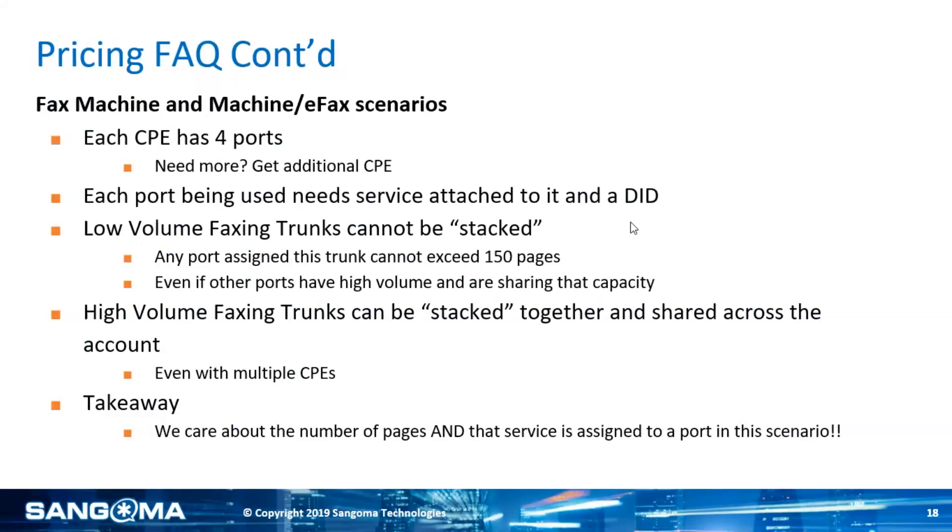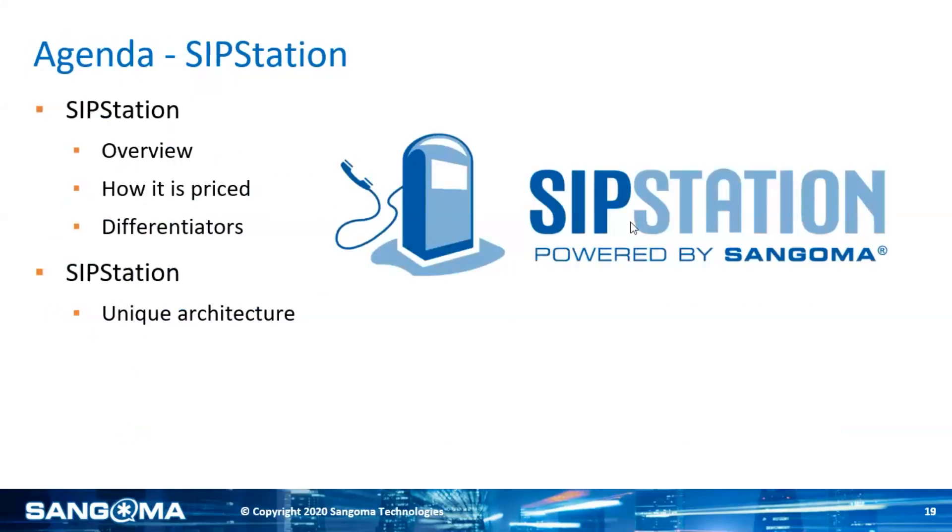If any of this gets a little complex in your head — which I totally get, it certainly was for me when I first started selling this — reach out to me, Tom, or your account rep at VoIP Supply, and we can very easily guide you through this. At this point, we're going to review SipStation. We're going to do an overview just like we did, talk about how it's priced, what makes it different, what's unique about the architecture, and then we're going to do a Q&A.